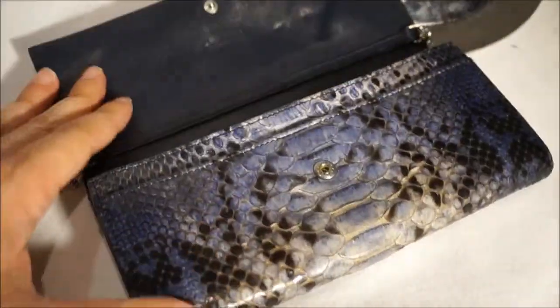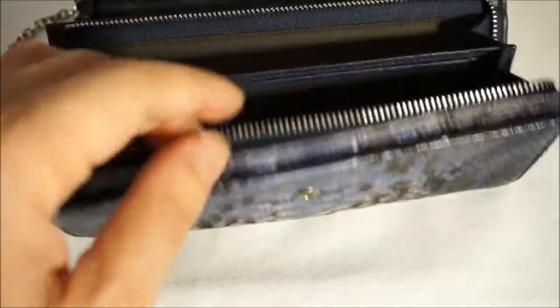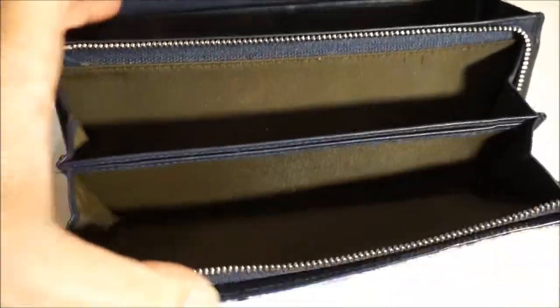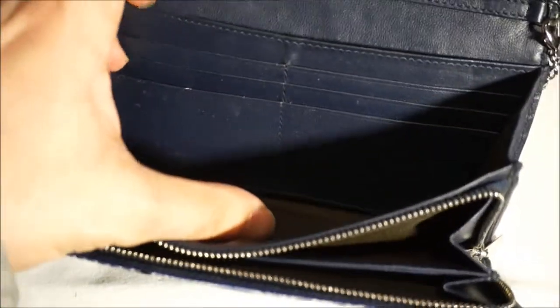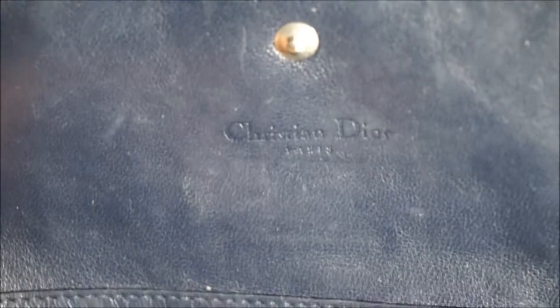It opens with a flap, and it's almost like a purse wallet — so it's a purse and a wallet. You've got all of these extra little sections, as well as a zip-up section, and a section for your wallet, for your money, so it's got a lot of sections. You have the serial number and there you have the Dior sign and the serial number.